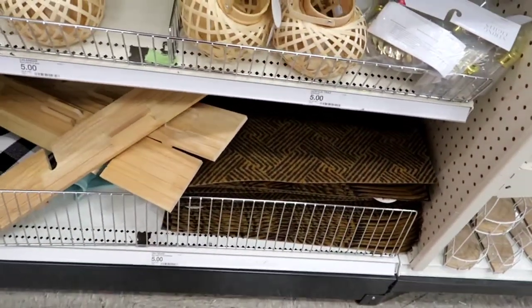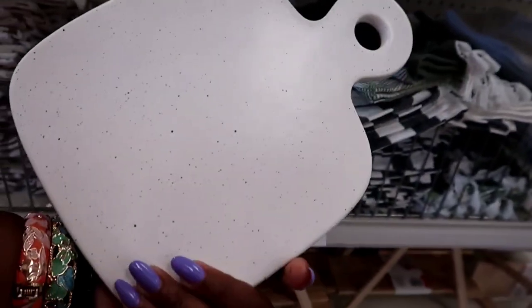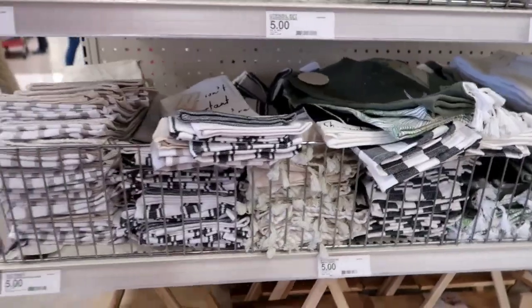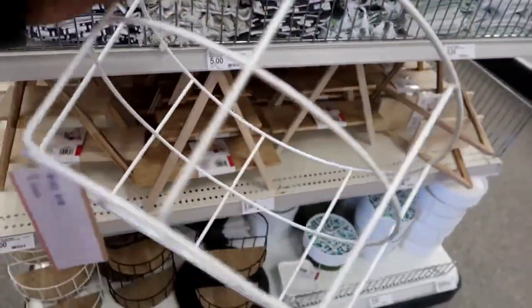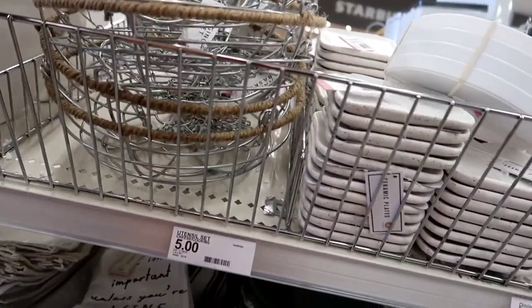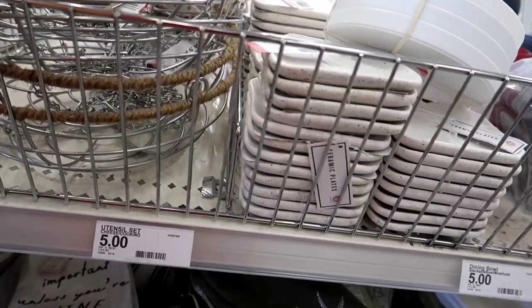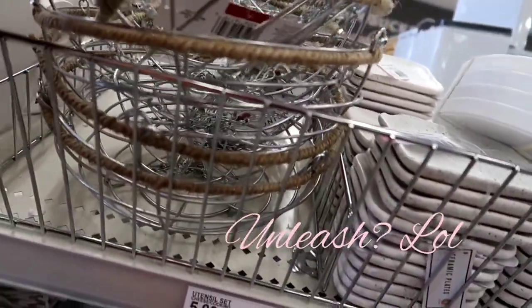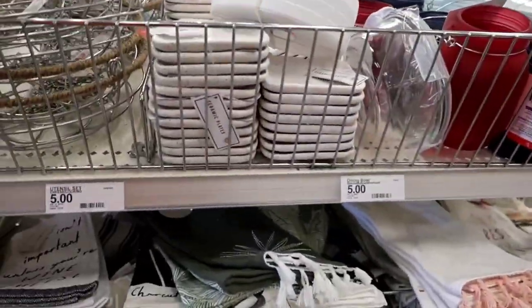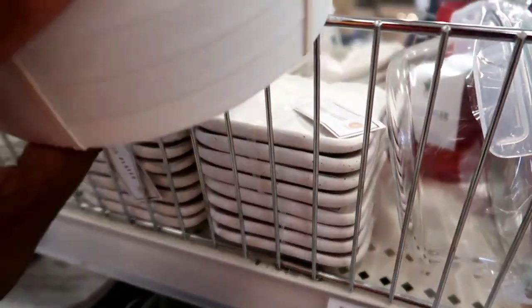We also saw some really cute towels, and a cheese board tray for five bucks — it was really heavy. If you want a small cheese board tray, head over to Target's Dollar Spot. They had a lot of cute stuff there. There was a cute little basket, some wooden tear trays, and these little hanging plant holders — I couldn't get the hook to release but it was cute for a hanging plant.